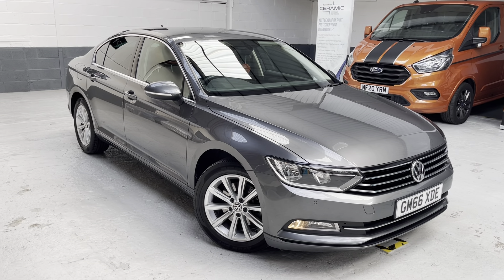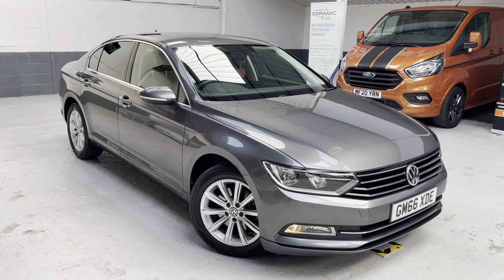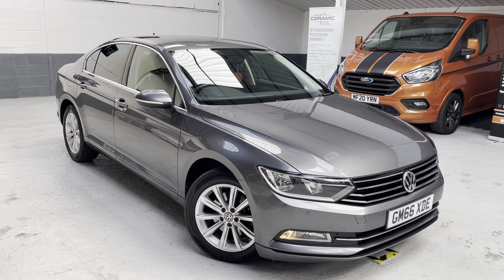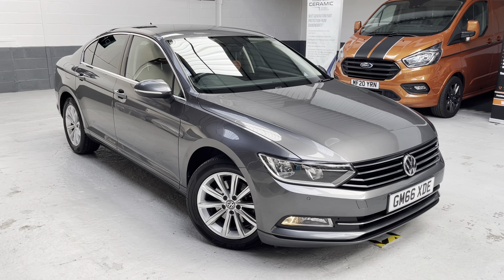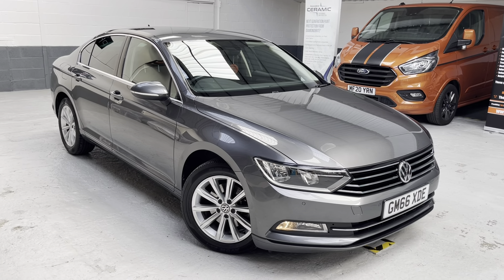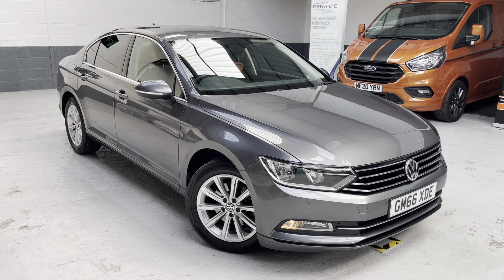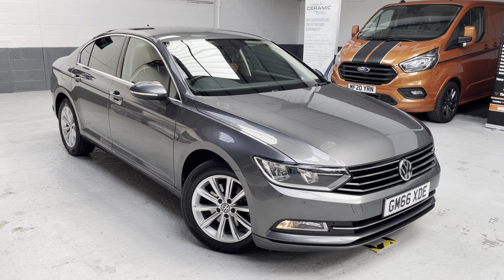For reference, the vehicle registration number is GM66 XDE. So if you're looking to obtain an insurance quote from GoCompare or Compare the Market, please use that for your reference. The Passat was registered on the 22nd of February 2017 — so it's a late 66 plate. She's covered just over 47,000 miles by one previous keeper, so that's two keepers in total: 47,377 miles, registered February 2017.